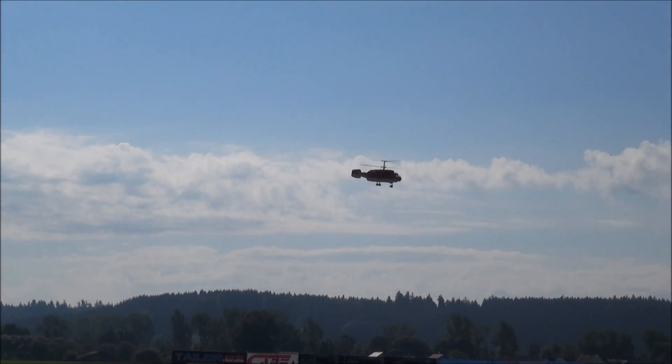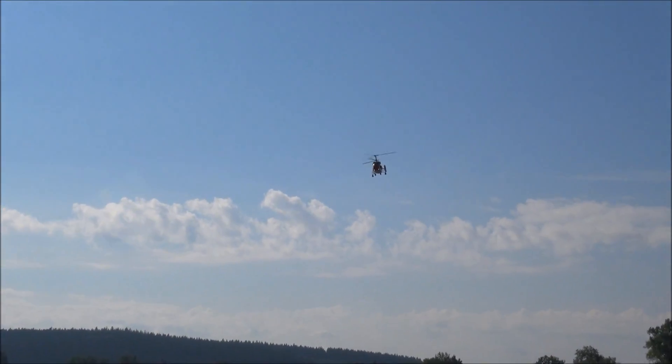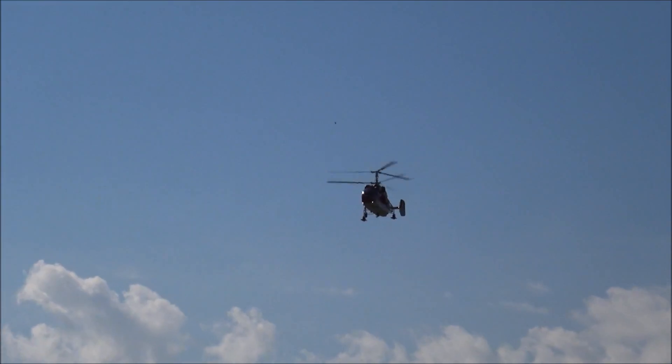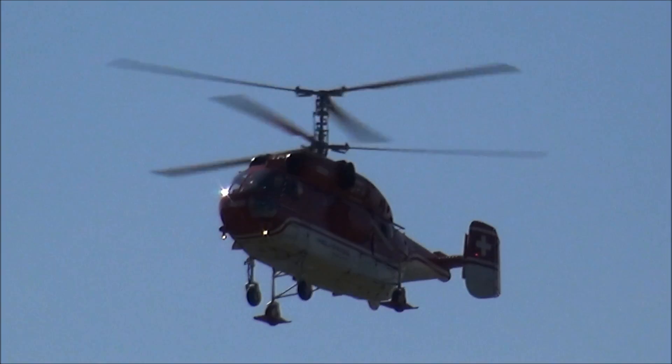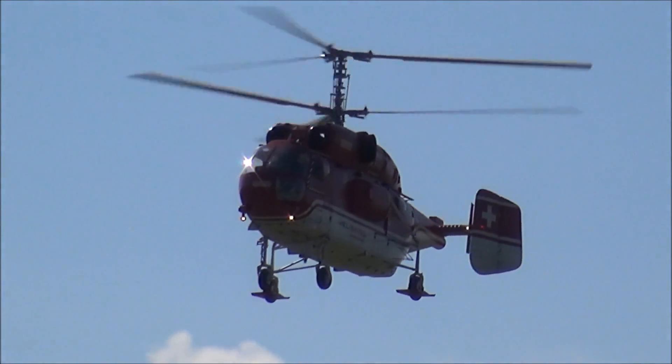Im Original wird dieses Flugzeug — dazu gibt es Dokumentationen auf N24 oder NTV in Russland, aber nicht nur dort — für extremes Lastenfliegen genutzt.